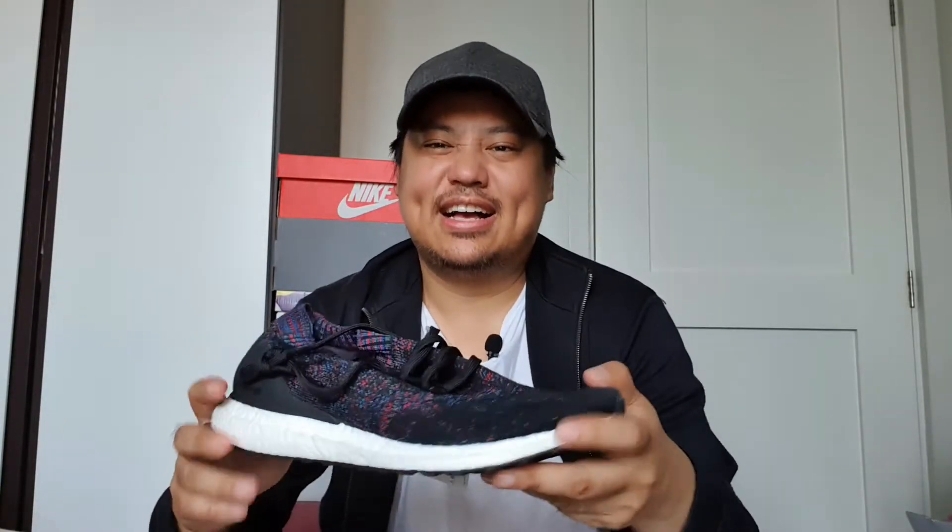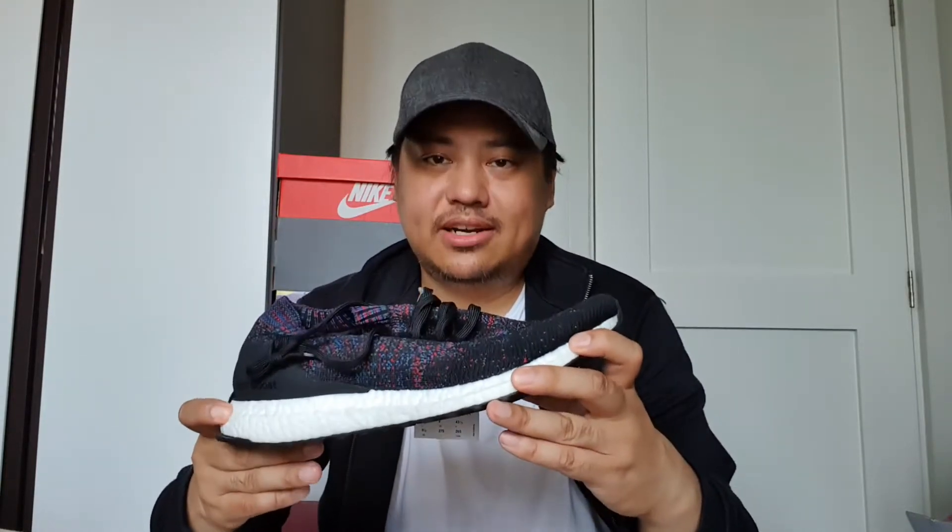Ang actually na tinitignan ko during the sale was yung uncaged Ultra Boost na collegiate navy — navy siya, tapos white yung boost, tapos white itong outsole. Mas gusto ko yung colorway na yun, but unfortunately wala na akong size nung nakita ko. Yung iba pang Ultra Boost na available na naka 50% off, hindi ko ganun ka gusto yung design. Meron doon green and orange. Yung gusto ko na Ultra Boost — yung multi-color na Ultra Boost — wala akong size. Meron din doon parang panda: white yung upper na Ultra Boost, black yung boost material. Wala din akong size.